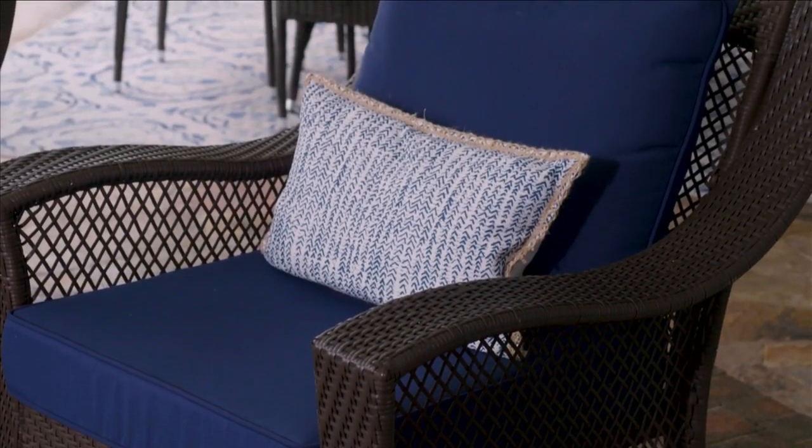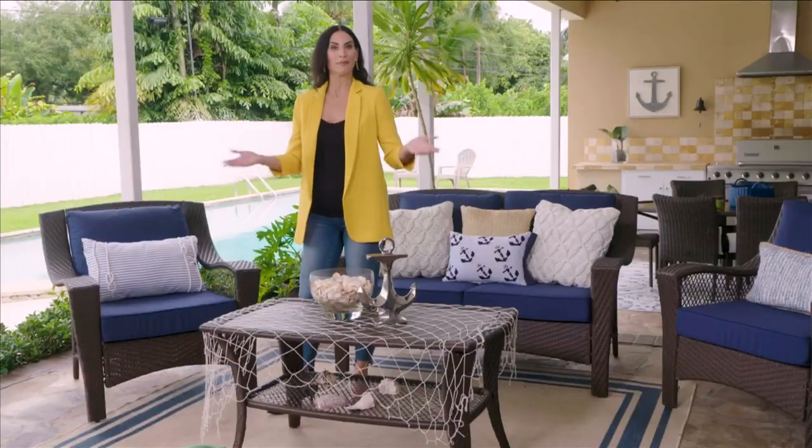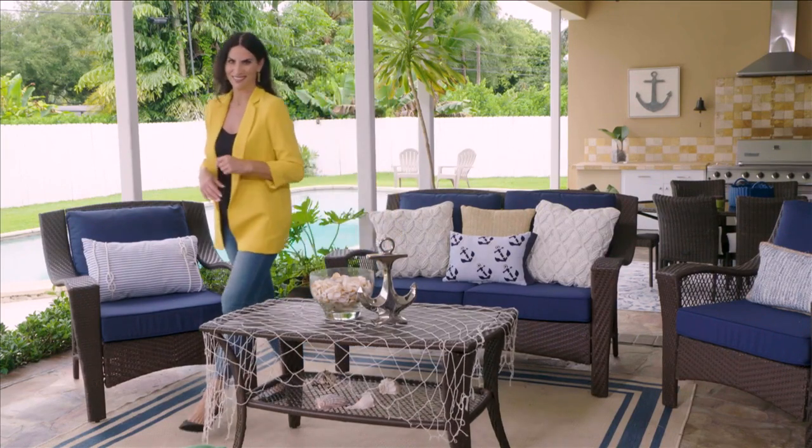We did the nautical setup, and now I thought it would be fun to do something a little more tropical since we are in South Florida. Tropical decor has definitely been trending, whether it be in textiles or wall coverings. So I got some tropical pillows and a few fun colors to show you.